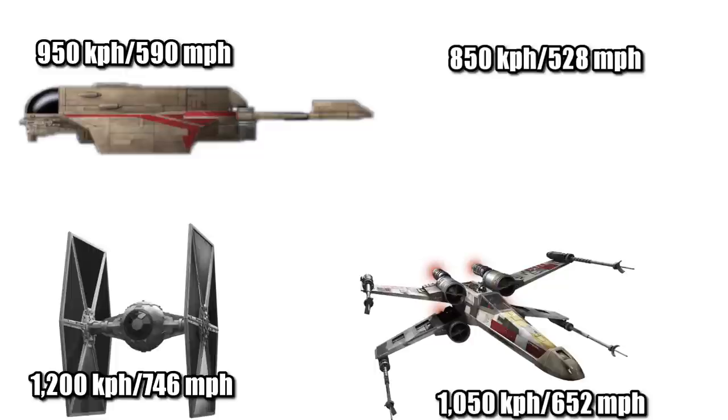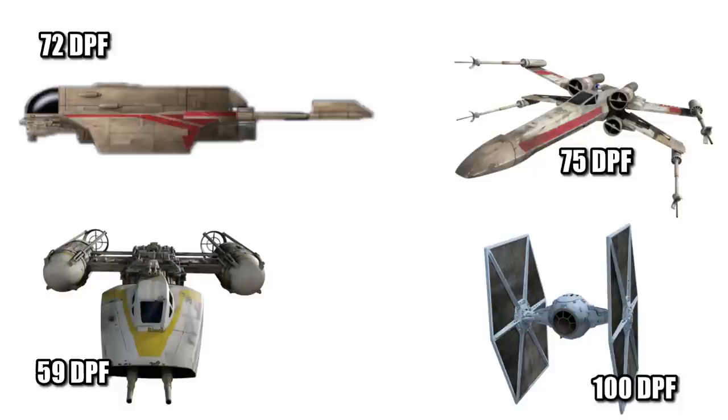Its top atmospheric speed of 950 kilometers per hour, or 590 miles per hour, made it faster than the TIE Bomber, but slightly slower than the X-Wing, and markably slower than the TIE Fighter. Having a 72 DPF maneuverability rating placed it above the Y-Wing and equal to the X-Wing, but again worse than a TIE Fighter.